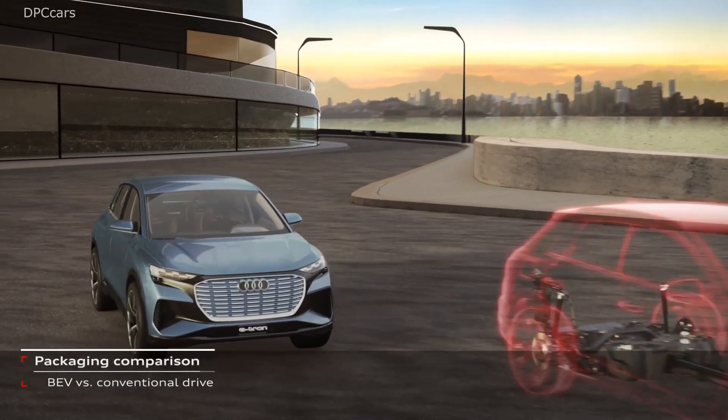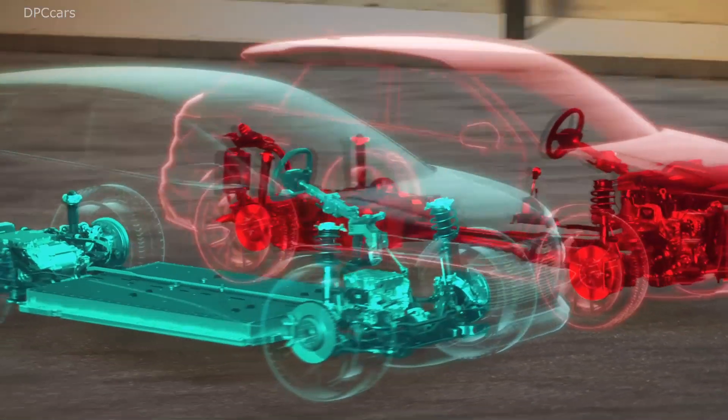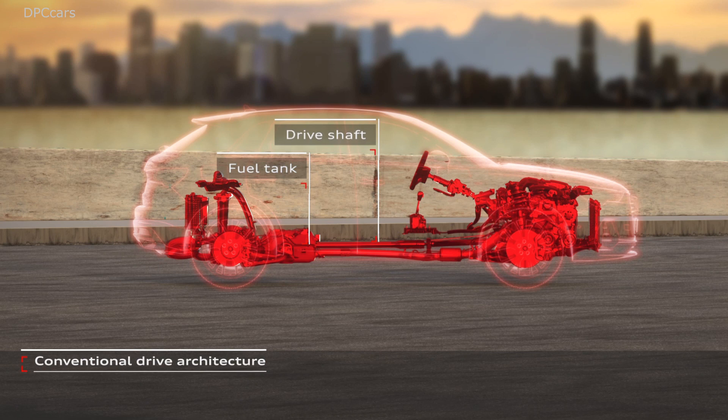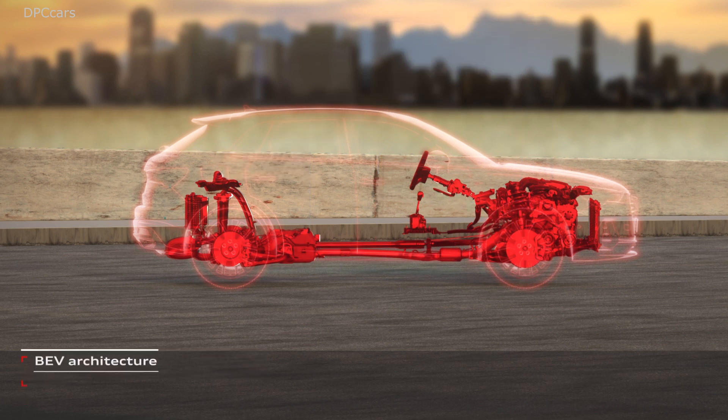The interior, thanks to this long wheelbase, offers almost upper-class dimensions. The interior is really designed very light — we chose bright colors. And of course it's 100% vision. For the first time in production, the focus for the driver is our huge augmented head-up display.